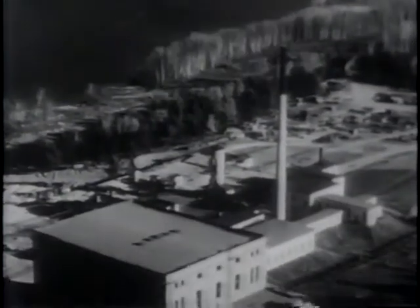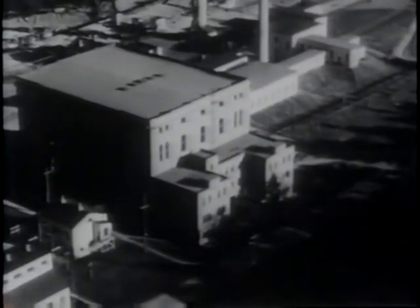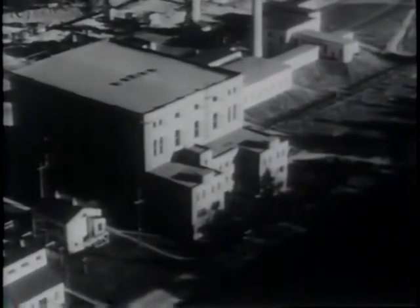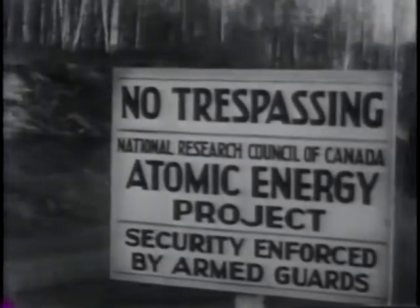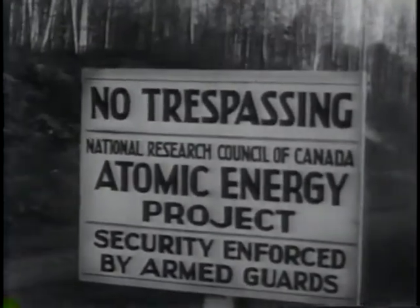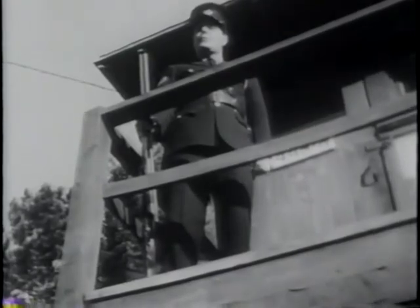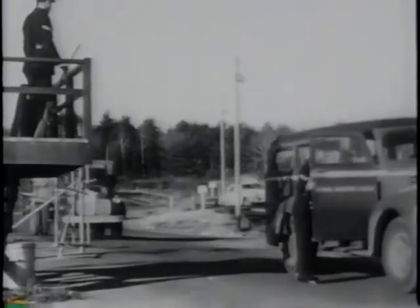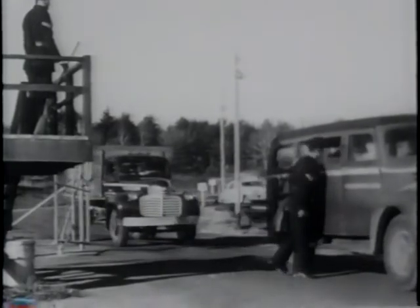Here for the first time is a look inside Canada's top-secret $20 million atomic research plant at Chalk River, Ontario. Not until now have the strict regulations surrounding atomic development permitted any of its work to be shown. Casual visitors are still not welcome at Chalk River. Outsiders and workers are carefully investigated, fingerprinted, sworn to secrecy.